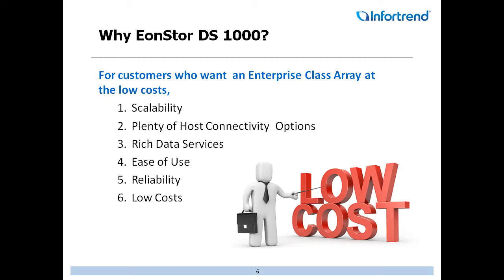Why EonStore DS-1000? Well, it's easy. Every customer wants an enterprise-class array at low cost. With the 1000 series, we can give them scalability, all the different host connectivity options, all the data services, ease of use, reliability, and of course, the low cost.